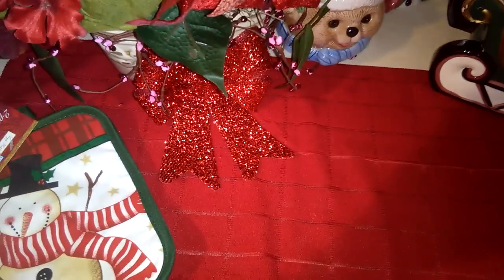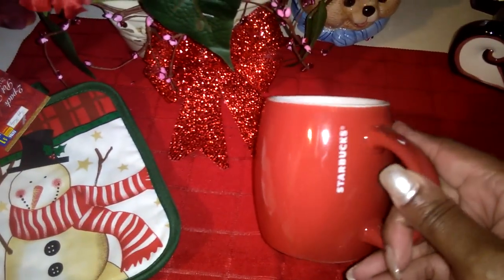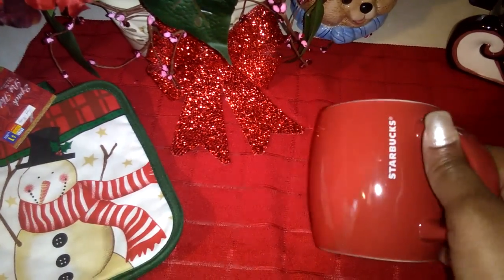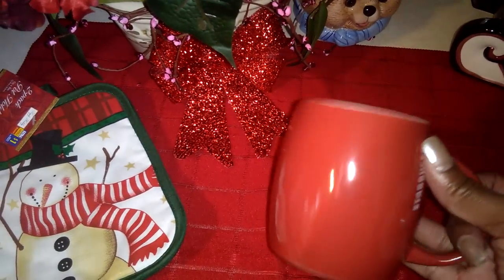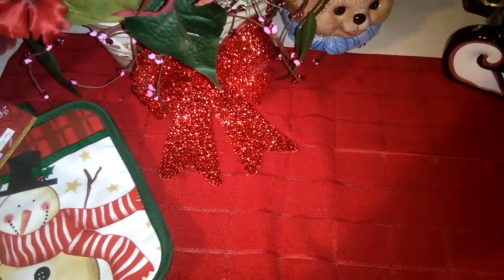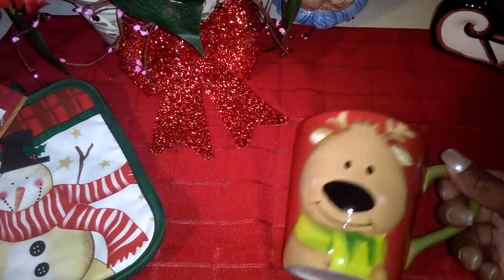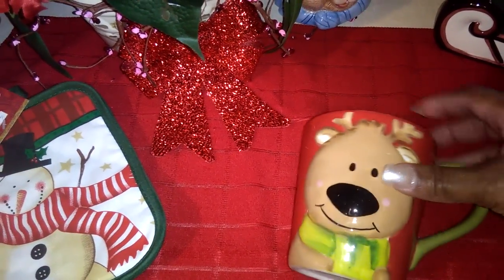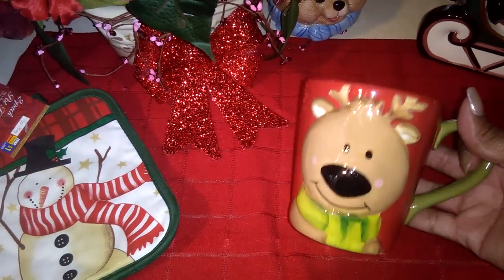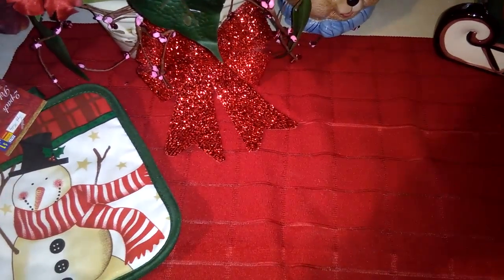The next cup is a Starbucks cup, and I think I probably paid like 99 cents for this one. It's just a typical porcelain coffee cup, and I love that it's a nice, beautiful red — I just love the reds for Christmas. Another cup is this one with a cute little reindeer. He's so cute, kind of like a little puffy reindeer. I'm thinking maybe Walmart a couple years ago, but I love, love, love this one.